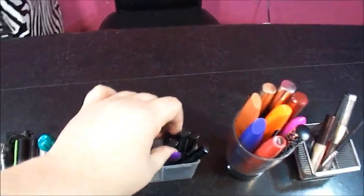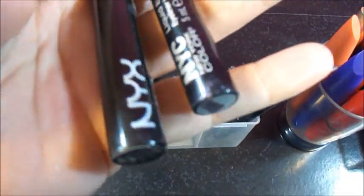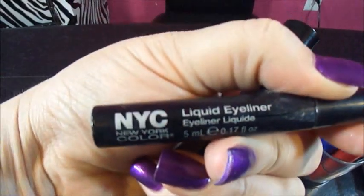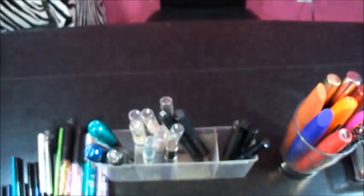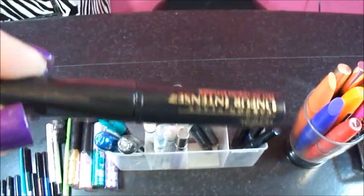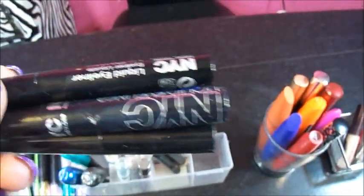These are some of my liquid liners. There's an NYX one — that one's okay. My favorite still is the NYC liquid liner — it's only $2.99, really black, really matte. The L'Oreal Intense — this is the felt tip pen, I like that one pretty good. More NYC liners. That's really my favorite liner.